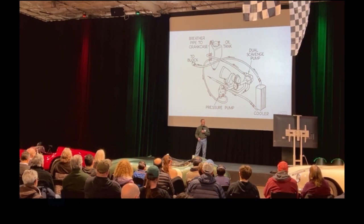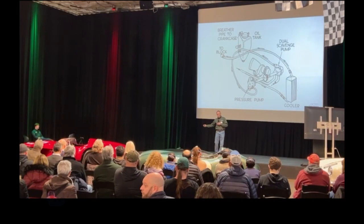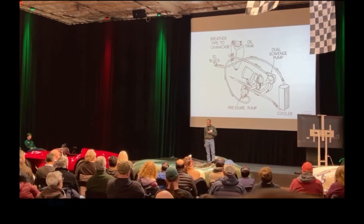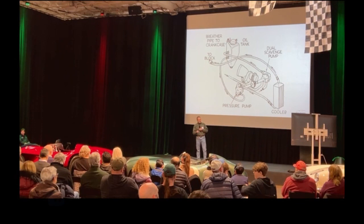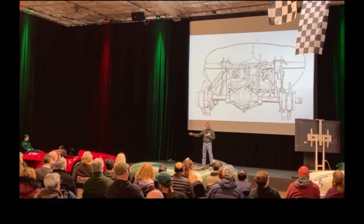Here we see the oiling system — we have an oil cooler. An important thing on the D-Type: Malcolm Sayer as an aerodynamicist wants a low car. Get that engine down low, lean it over a little bit. They took the sump off the bottom, and now we have an oil tank remotely — a dry-sump engine. We're pumping oil to the engine from a remote tank, getting a lower car. You'll even see the pump on the hood is offset to one side — it's all about aerodynamics.